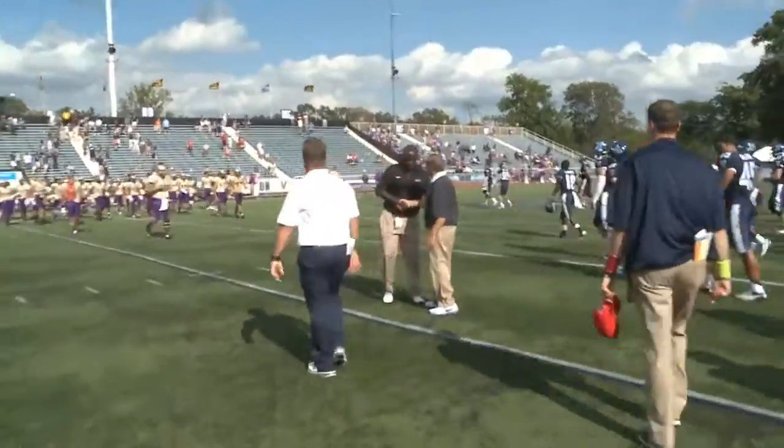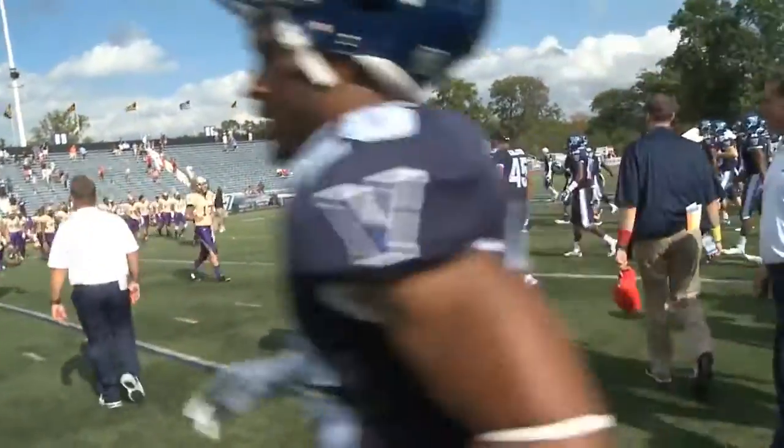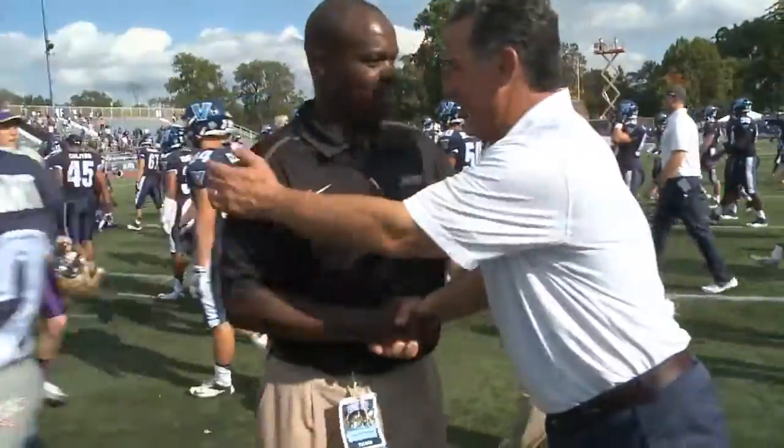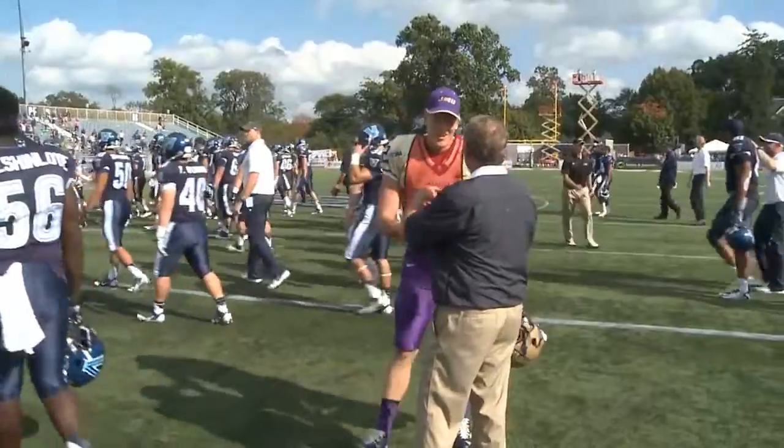It's over. Villanova wins their second of the season, the CAA opener — dramatically coming from behind to down JMU by a score of 49-31. A big day for Robertson.